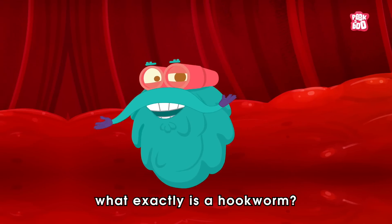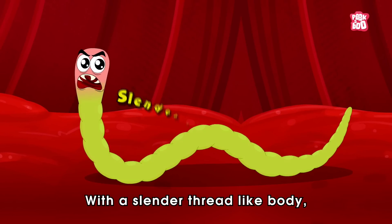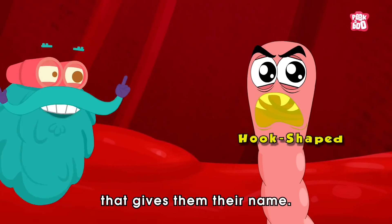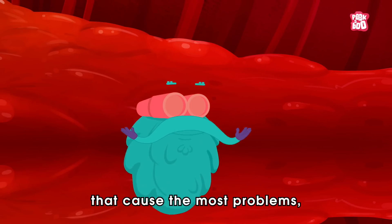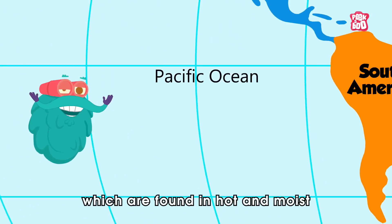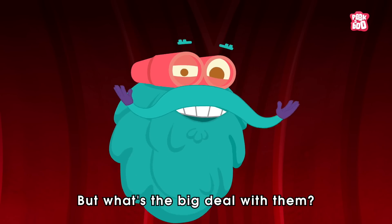First off, what exactly is a hookworm? Well, my friends, a hookworm is a type of intestinal parasite with a slender thread-like body, fairly visible to the naked eye, and a characteristic hook-shaped mouth that gives them their name. There are two main species that cause the most problems: Ancylostoma duodenale and Necator americanus, which are found in hot and moist regions of America, Africa, and Asia.